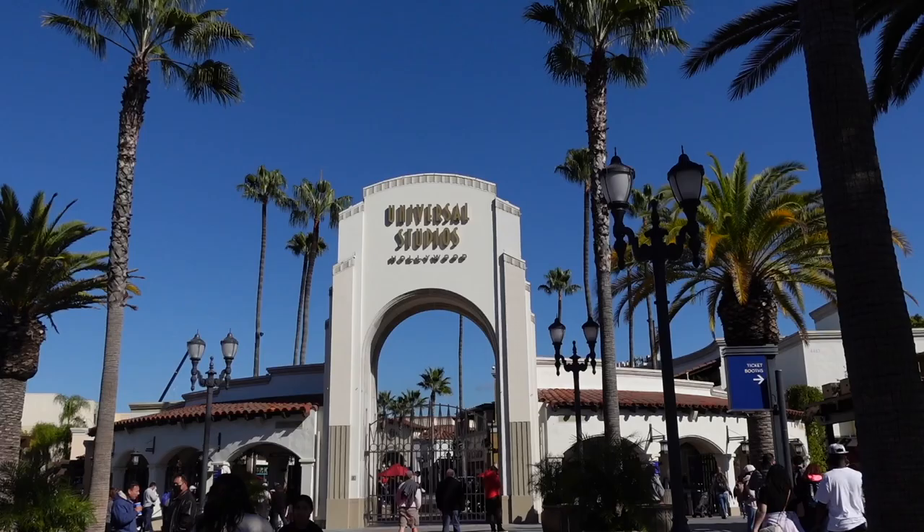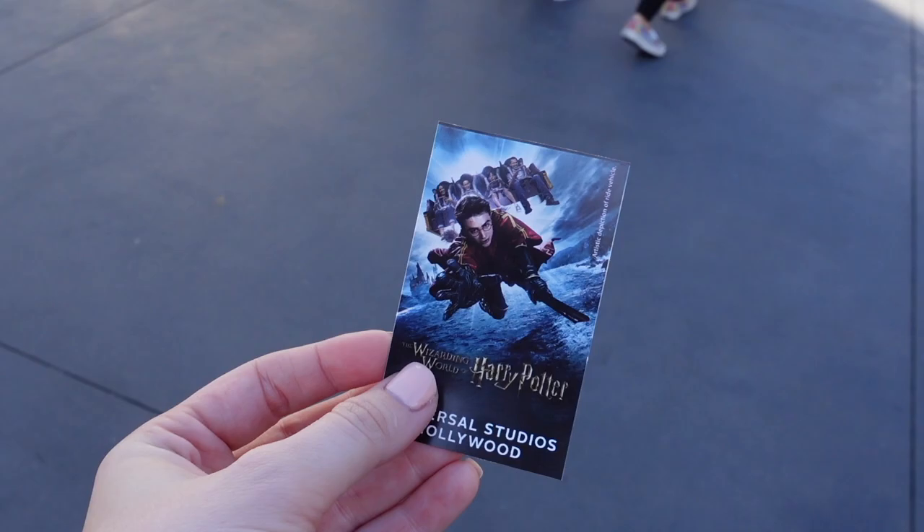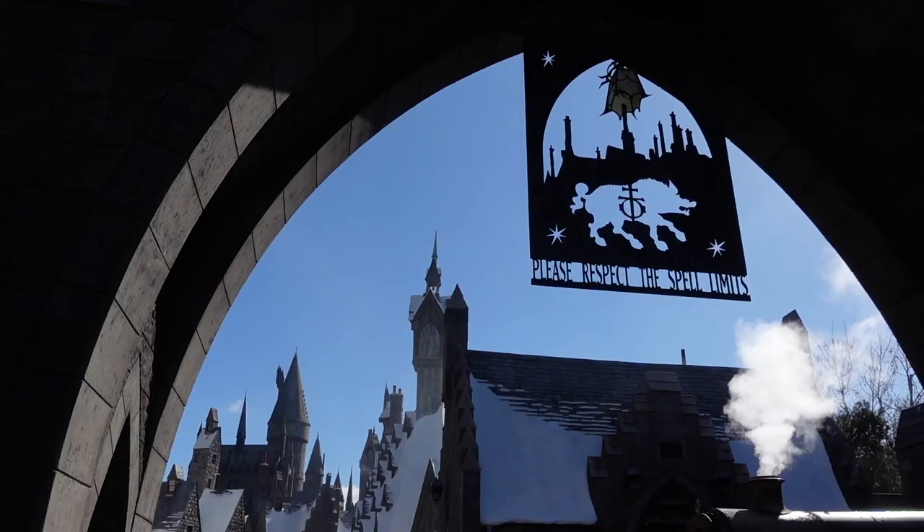Universal Studios Hollywood! I got my park pass and we are ready. I'm going to find the Wizarding World — I don't know where anything is. I officially made it here and found the Wizarding World, so let's head in and check everything out!